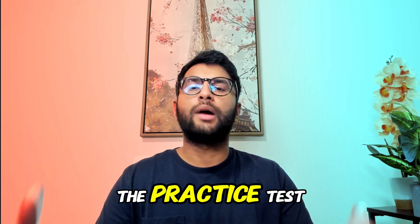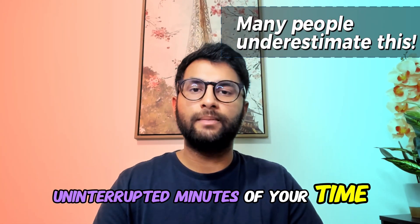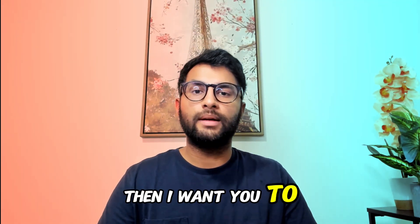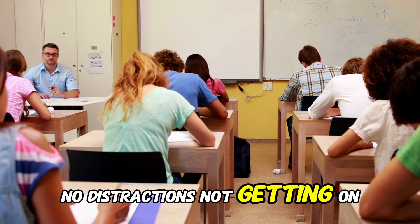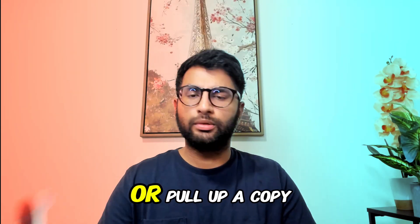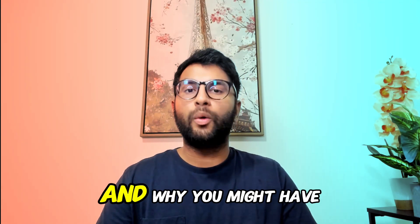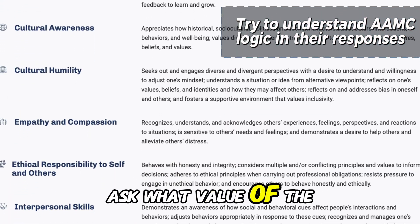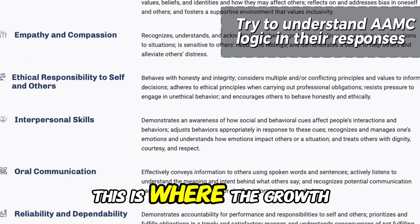How do you simulate real test conditions for the practice test? Set aside 75 uninterrupted minutes at a computer that is plugged in and won't crash. Mimic testing conditions as best you can — no breaks, no distractions, no phone. Then print out or pull up the grading rubric and go question by question through why you might have rated something differently than the key. Don't just grade yourself — ask which core competency the question is directed at. That's where the growth happens.